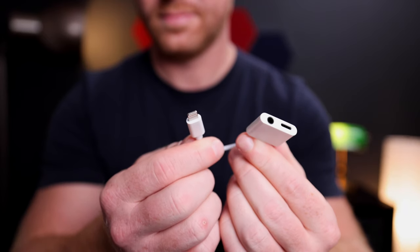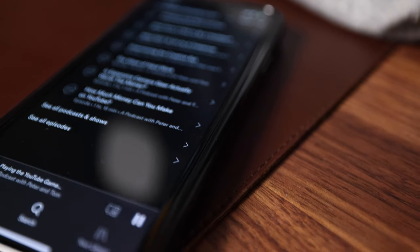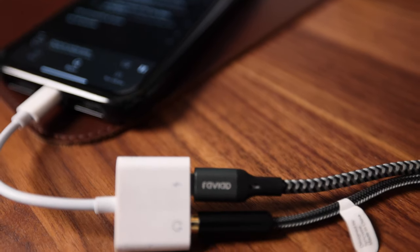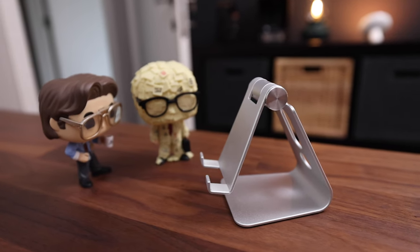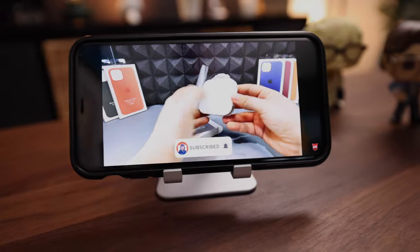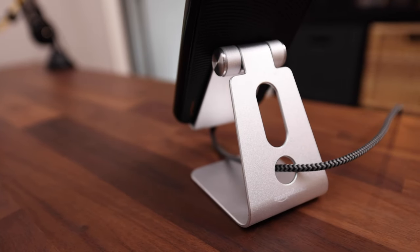Another cheapo solution to an annoying problem is this little Lightning to audio jack adapter, so you can just use whatever headphones you already had with your iPhone. The cool thing about this one is that it has a Lightning connector next to the headphone jack so you can keep your iPhone charged and listen to music at the same time. Another neat little cheap but useful accessory is this stand from Amazon Basics. It's perfect if you want to watch content on your phone in landscape mode or charge your phone with a simple cable, which you can run through the hole in the back.